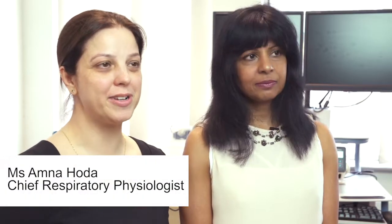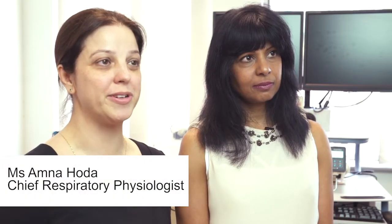Hello, I'm Dr. Amanda Satyapala. I'm one of the respiratory and sleep consultants here at Hairfield. Hello, my name is Amna Hoda. I'm the Chief Clinical Physiologist in the Respiratory Physiology Department.